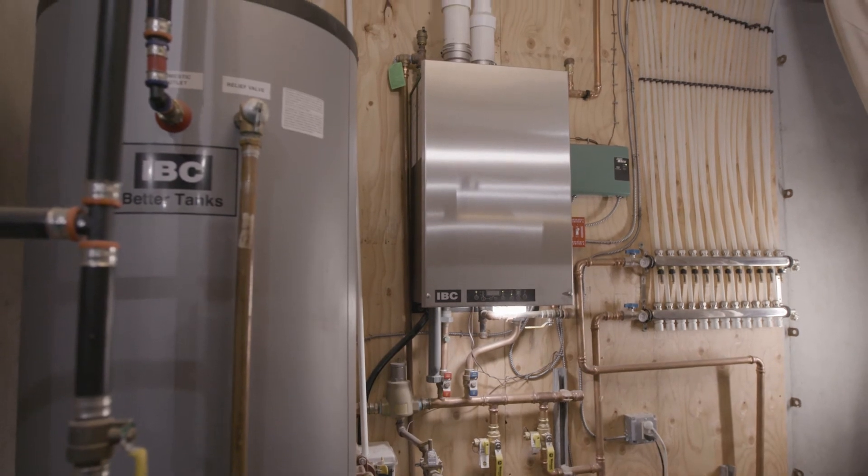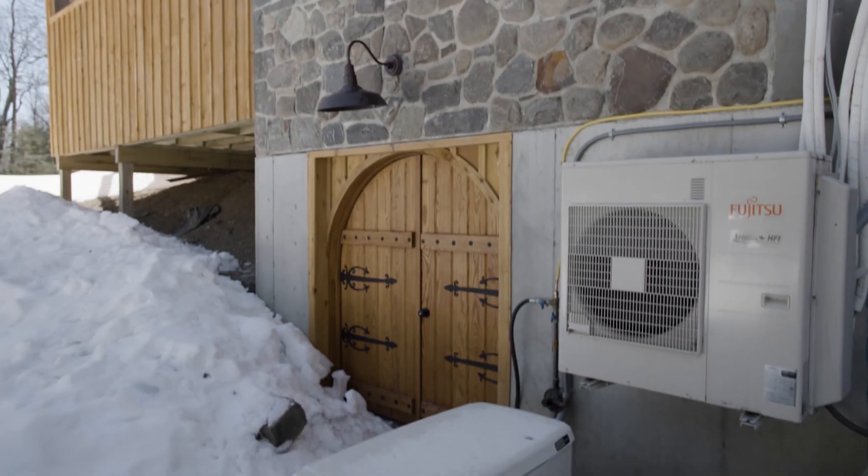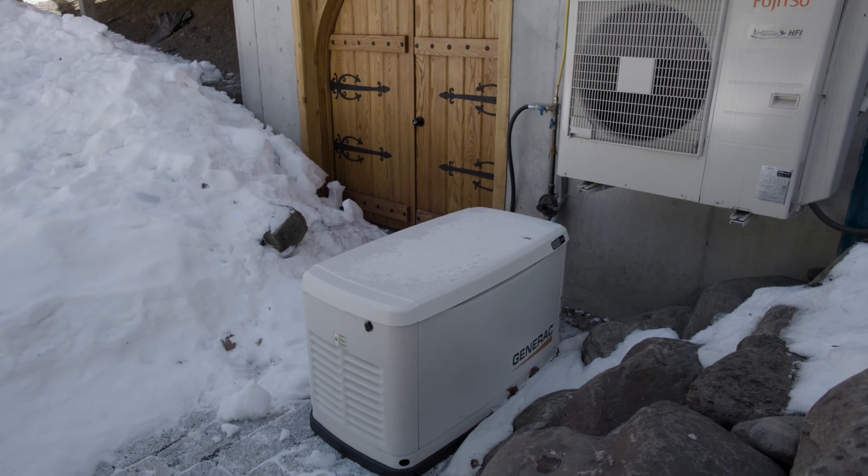The biggest misconception with generators is fuel consumption. If you have a house like this, which is state-of-the-art LED lighting and nothing that really draws a lot of electricity, then the generator is not going to require a lot of fuel to maintain power supply to the house. It ends up being a lot more efficient than the customers expect.